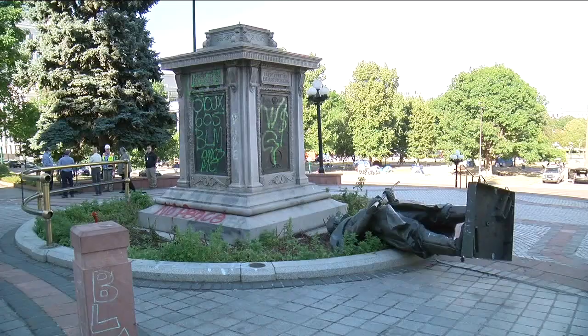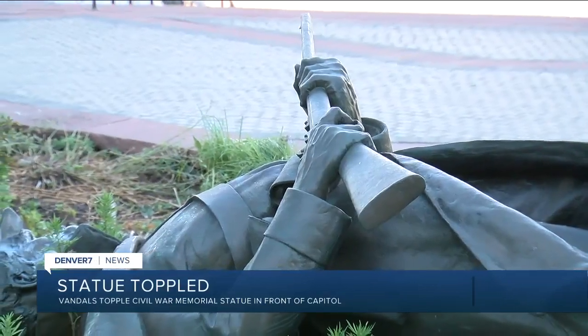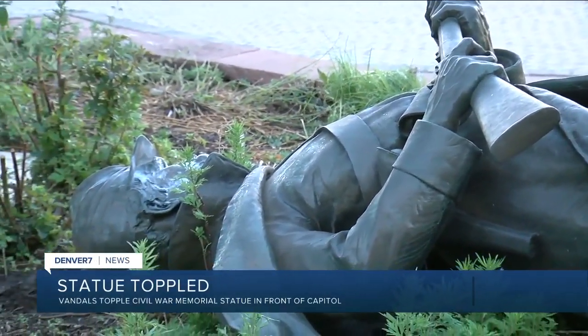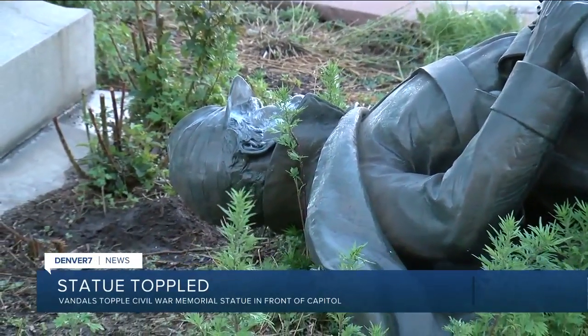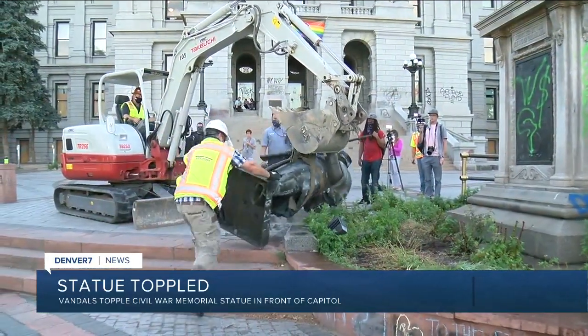A Civil War Memorial vandalized and toppled in front of the state capitol today. The Union Soldier statue on the west steps of the building came down overnight. State Patrol says vandals brought it down around 1:30 this morning. Denver 7's Russell Haythorn is live from the state capitol. That statue was also defaced with graffiti just a few weeks ago.